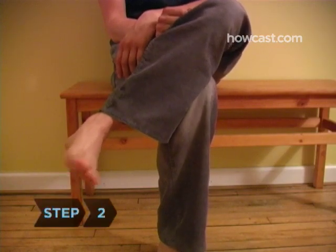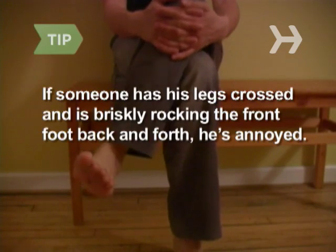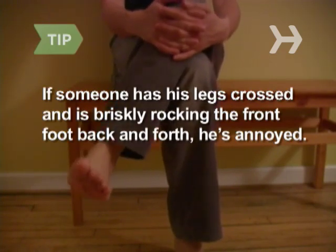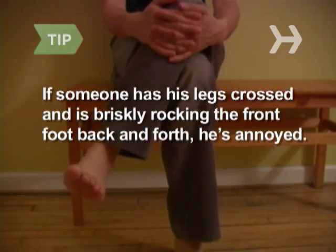Watch for signs of fidgeting, like foot tapping. It means you're boring the bejesus out of someone, no matter how many times he offers a polite 'how fascinating.' If someone you're talking to has his legs crossed and is briskly rocking the front foot back and forth, watch out — he's annoyed enough to give you a good swift kick.